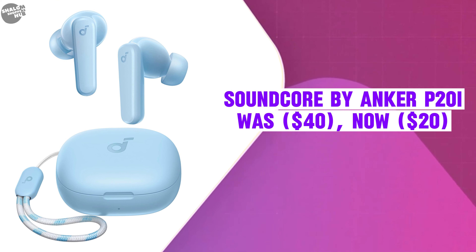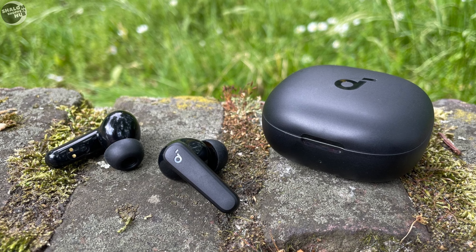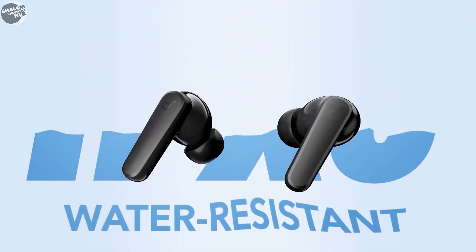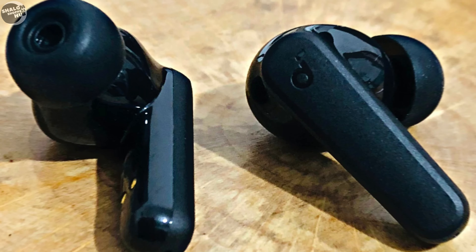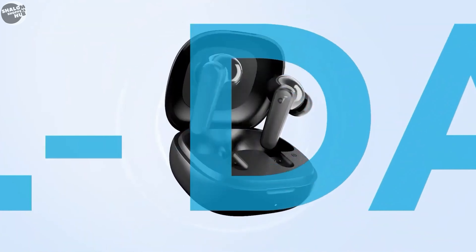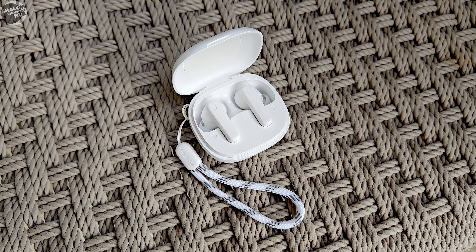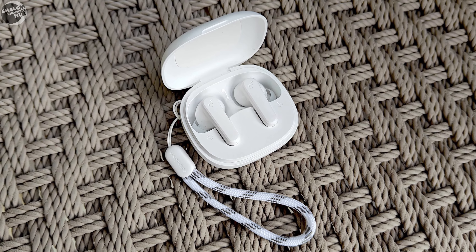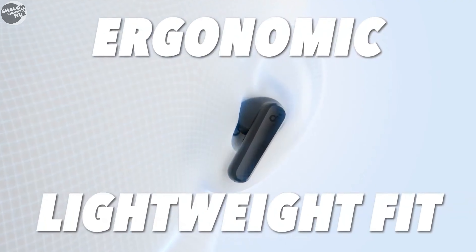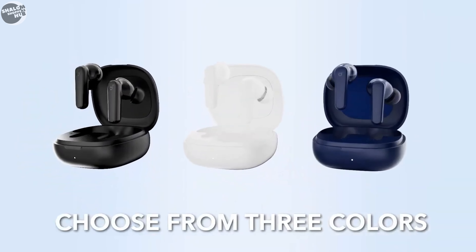The Soundcore by Anker P20i was $40, now selling at $20. The P20i features a sleek and ergonomic in-ear design ensuring a comfortable fit during extended use. It is suitable for workouts due to its IPX5 water resistance rating. The P20i offers up to 10 hours of playback on a single charge with an additional 30 hours via the charging case. Utilizing Bluetooth 5.3, it has a range of about 10 meters, with 10mm dynamic drivers emphasizing deep bass.